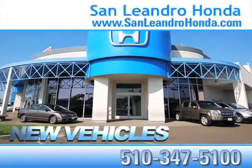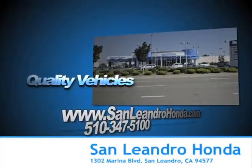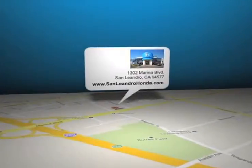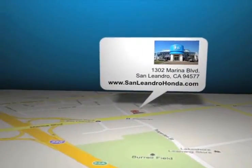See our huge inventory of new vehicles. Come to the Bay Area's best location, San Leandro Honda, for quality vehicles and sale discount pricing. San Leandro Honda is located at 1302 Marina Blvd in San Leandro, California.